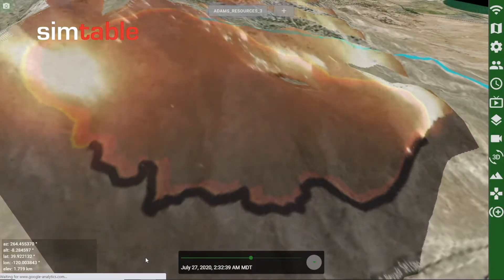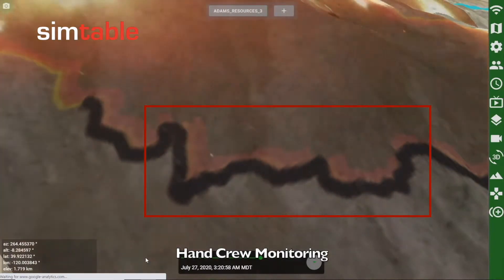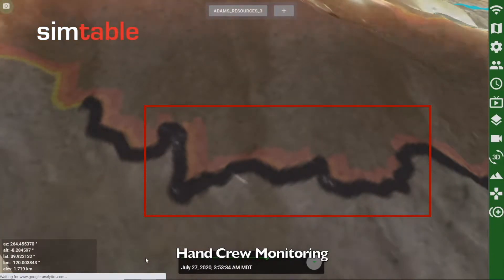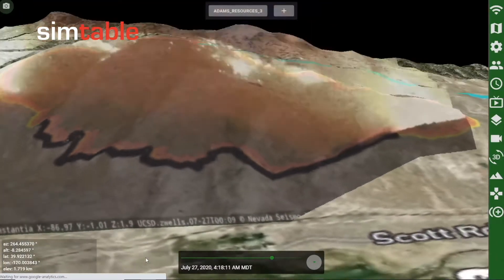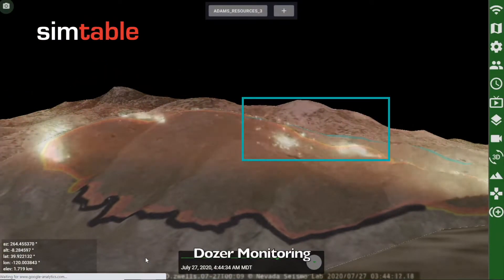With the calibrated cameras in Real-Time Earth, we can monitor crew resources as they reinforce the line. Going back to the camera, we can see a dozer working on the field break previously drawn on the map.